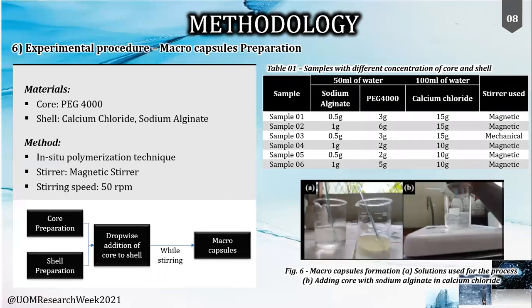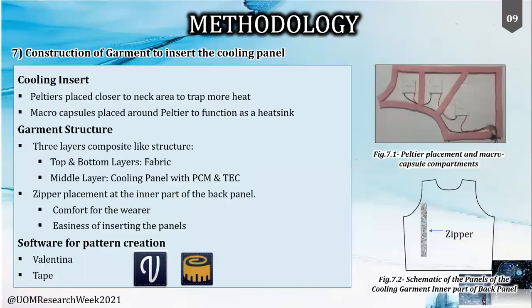The capsules were prepared using PG-4000 as the active core material and sodium alginate together with calcium chloride as the shell material, using the in-situ polymerization technique. The mixture of PG-4000 together with sodium alginate was added drop-wise to the calcium chloride solution, varying the concentration as shown in Table 1. The macro capsules were formed instantly, thereafter washed, filtered, and dried to obtain the final products.